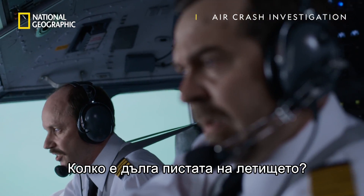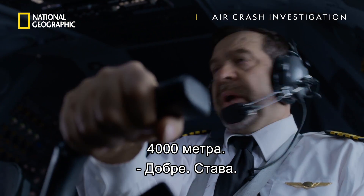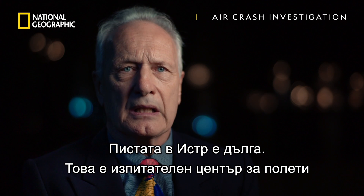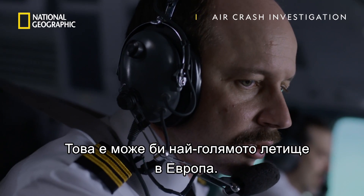How long is the runway on this military airfield? 13,000 feet. Clear. The runway at Istra is long — it is France's flight test center and was also a space shuttle alternate landing ground. It's probably the biggest airport in Europe.